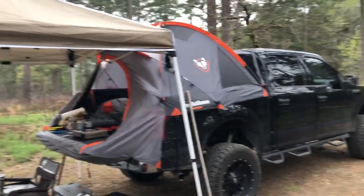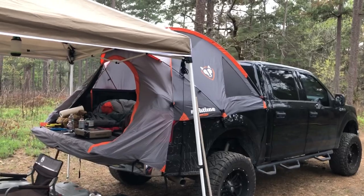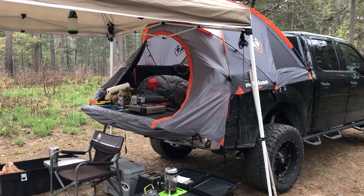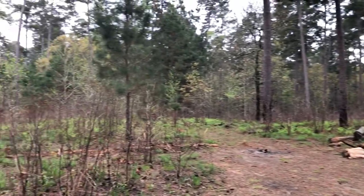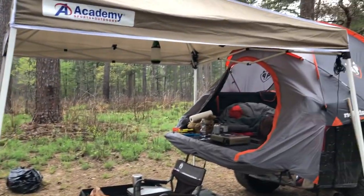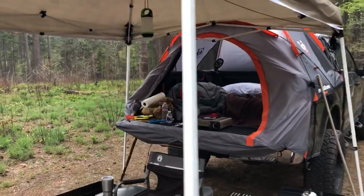Getting off the ground is great. This morning I woke up and as I'm getting dressed and putting my boots on, I'm sitting on the tailgate with my feet hanging out of the truck bed, enjoying this beautiful view of the forest. It was just a good feeling waking up without crawling out of a tent.